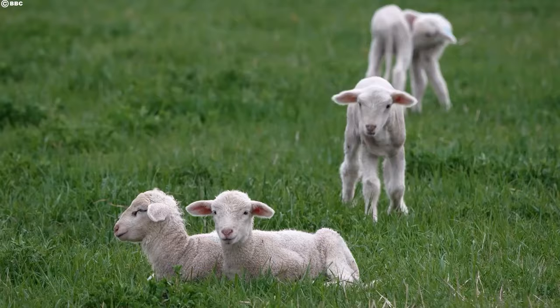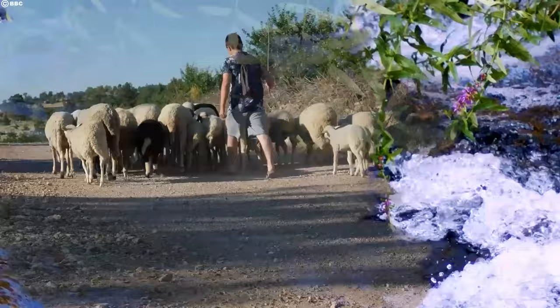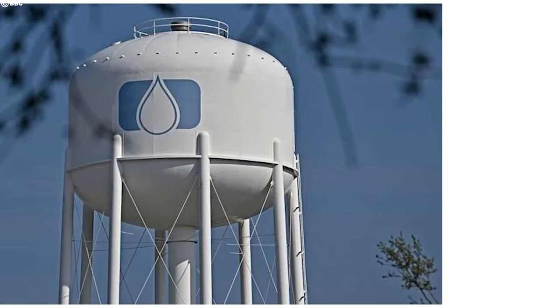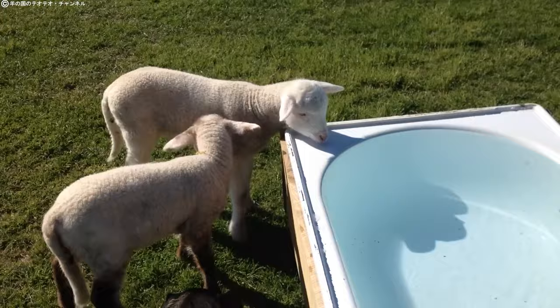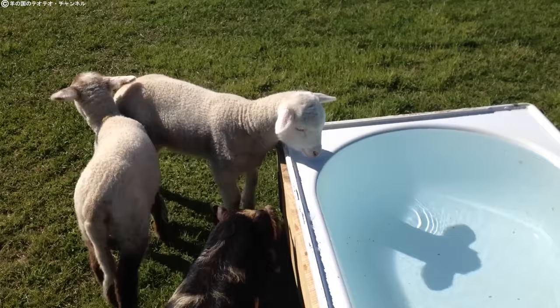Water is precious in the Australian outback, and sheep farmers are masters of conservation. Rainwater harvesting systems collect every drop, storing it in tanks or underground aquifers for times of drought. Efficient watering systems minimize waste by delivering water directly to the sheep through troughs or even automated sprinklers. These practices not only sustain the sheep, but also protect the fragile ecosystem.